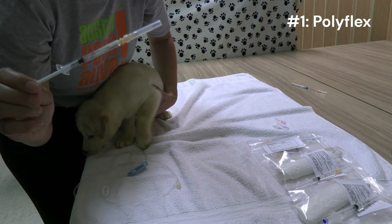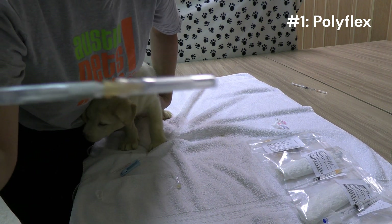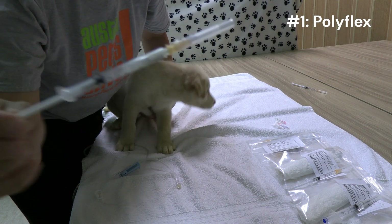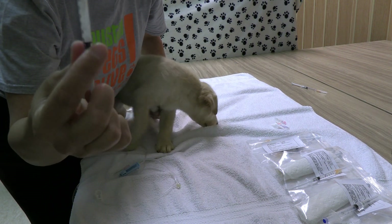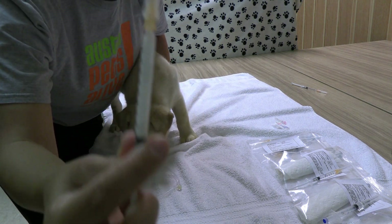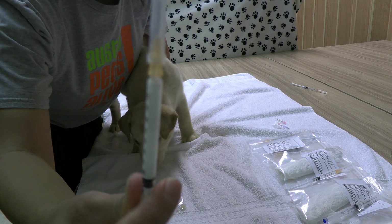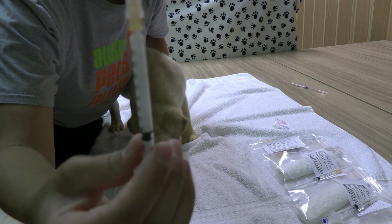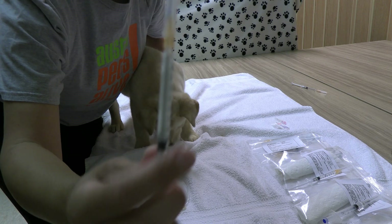This first one is Polyflex — the white antibiotic. You can see it's kind of separated, so I want to mix it by pulling back on the syringe. It starts to mix again so that it's not separated. If you give it separated that's okay, but it'll flow through the needle a little bit easier if it's well mixed.